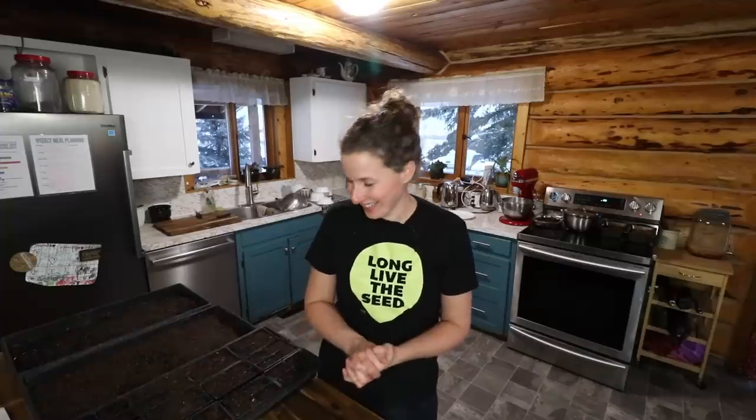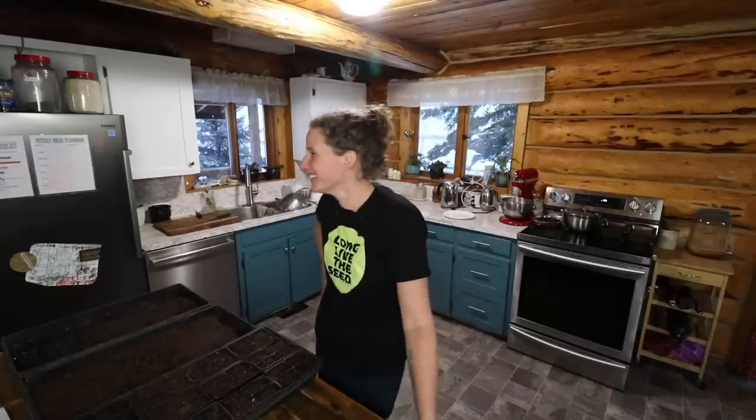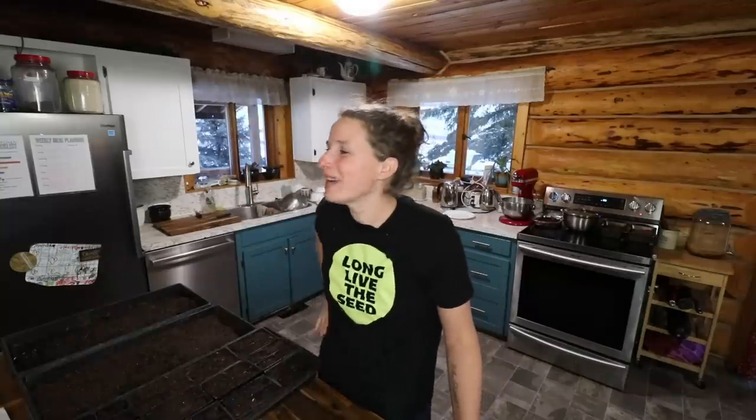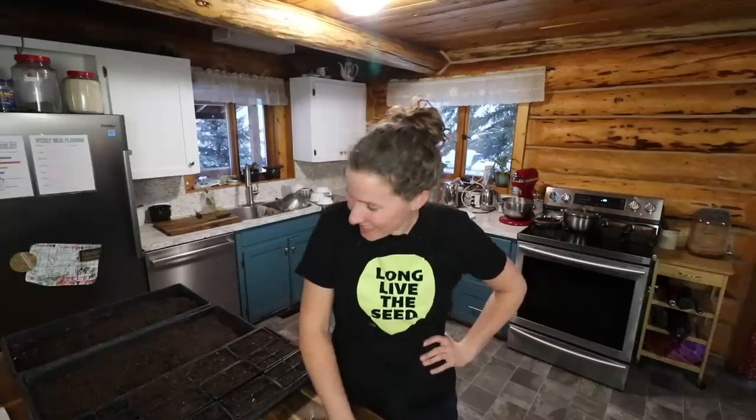Dan is standing there watching me and he's embarrassing me — now you've completely made me lose my train of thought! Okay, bye — back down to the grow room with you. Okay, let's get back into the serious business of talking seeds.